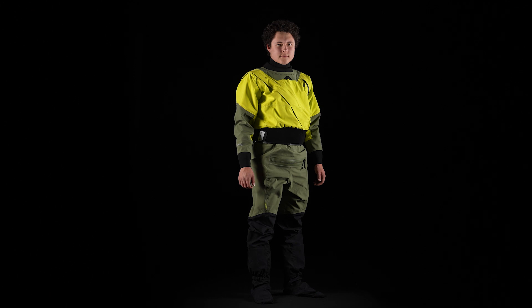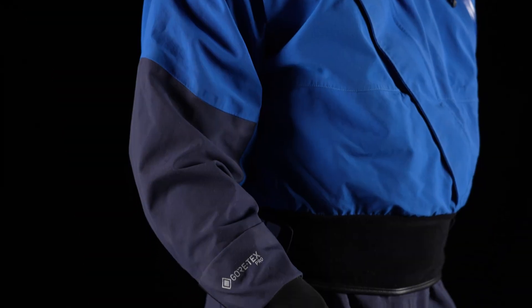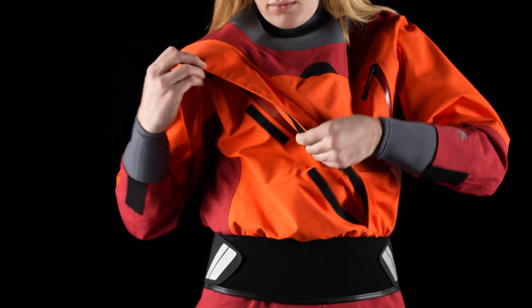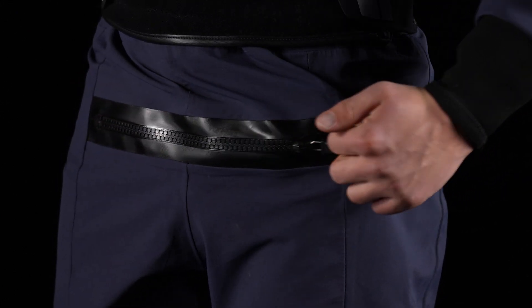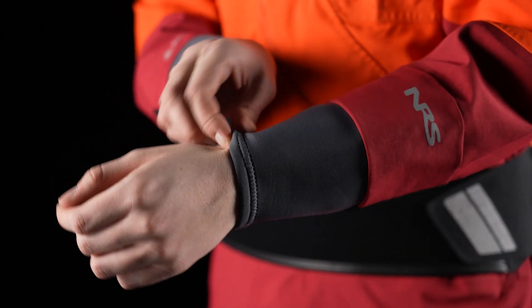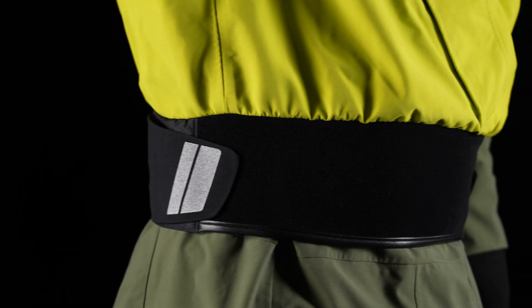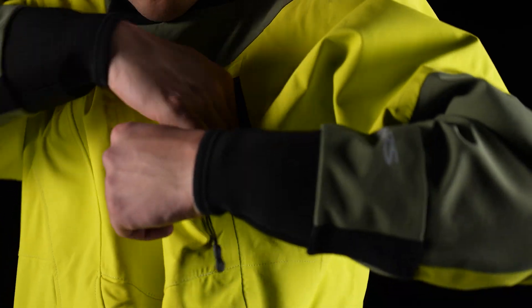The Axiom drysuit, offered in men's and women's designs, is the foundation of the NRS Gore-Tex line. The traditional crossbody entry zipper is protected by a hook-and-loop flap for long-term durability. We eliminated the protective flap on the relief zippers to reduce bulk and enhance comfort. Latex neck and wrist gaskets are unmatched in restricting water entry. A wider waistband delivers a flatter, more comfortable fit while sitting. Features one PFD-friendly splash-proof chest pocket.